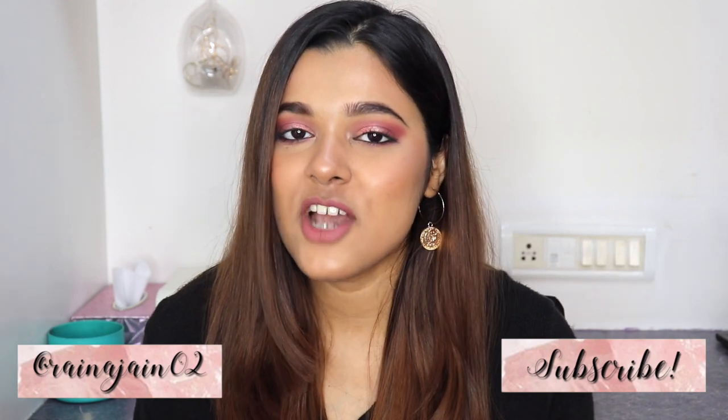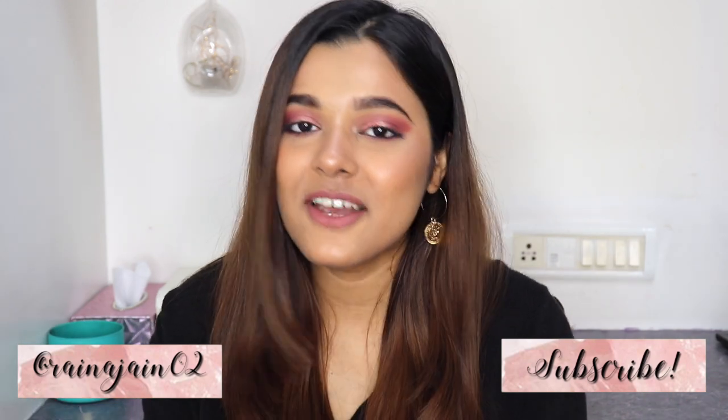Hi guys, welcome back to Diva Log! My name is Raina, and if you're new to my channel, please don't forget to subscribe for more beauty, fashion, and lifestyle content.